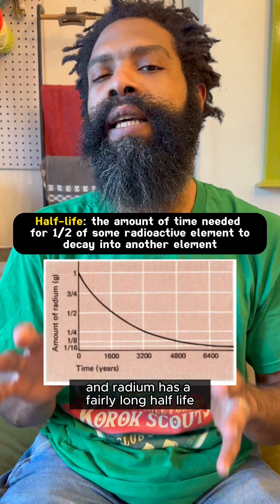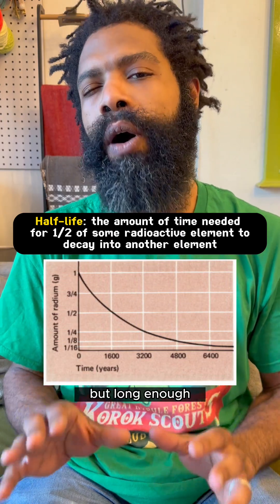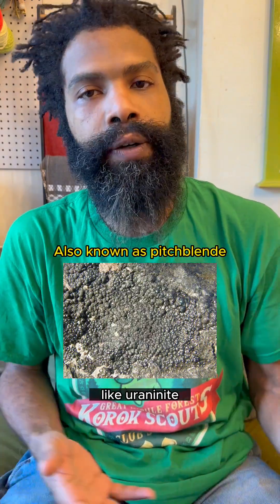Radium has a fairly long half-life — not as long as uranium or thorium, but long enough that it can accumulate in ores that contain uranium, like uranite.